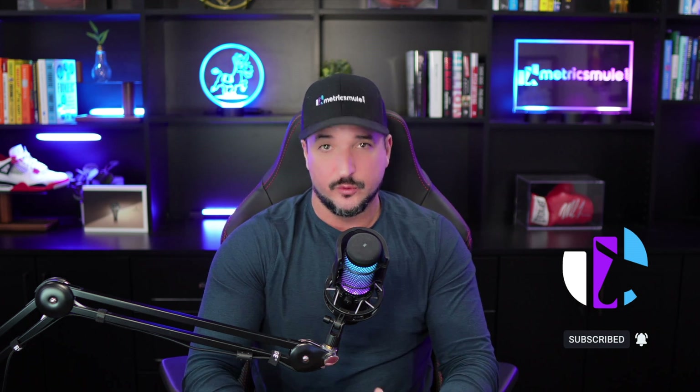Thank you so much for watching this video and please don't forget to hit that subscribe button because you'll be the first to know when all these videos come out. We'll see you next time.